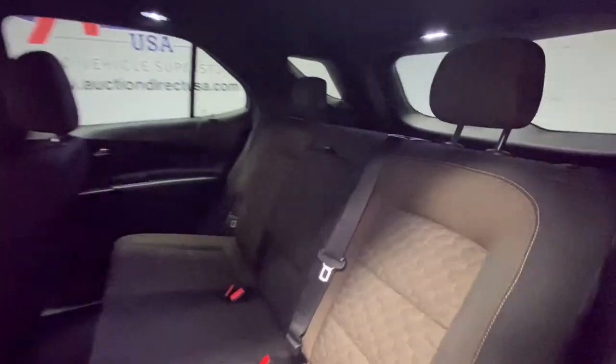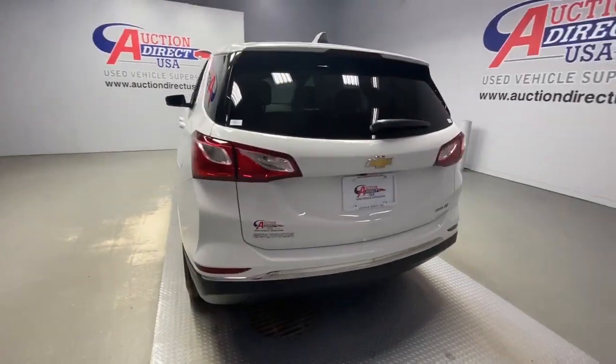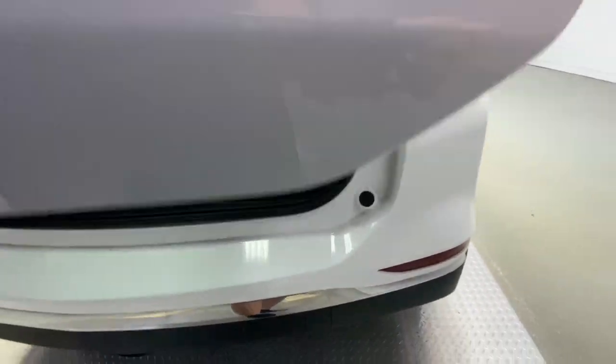All-wheel drive, keyless entry, lane-keeping assist, keyless start, heated mirrors, backup camera, satellite radio, blind spot monitor, Bluetooth connection, aluminum wheels.